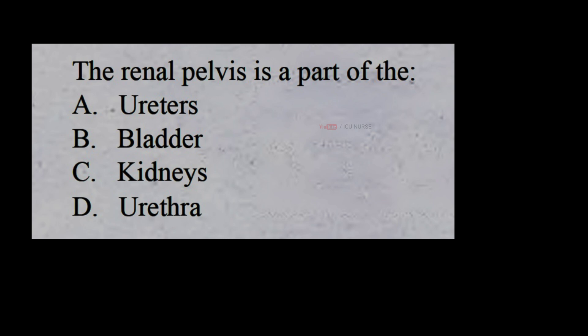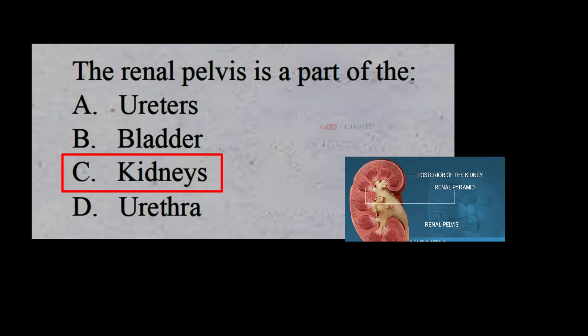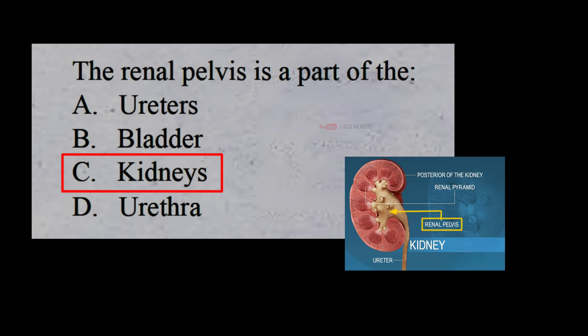The renal pelvis is a large cavity that collects urine as it is produced. The periphery of the renal pelvis is interrupted by cup-like projections called calyces. A minor calyx surrounds the renal papilla of each pyramid and collects urine from that pyramid.